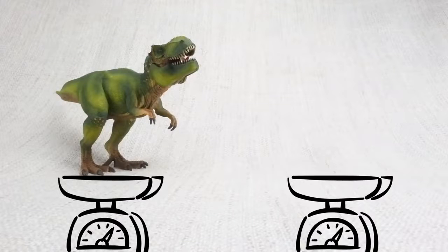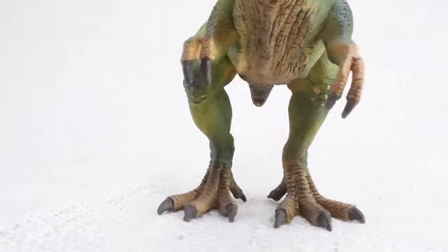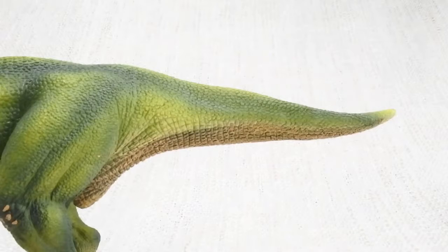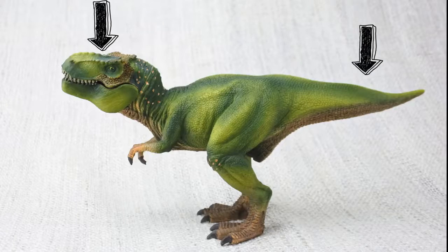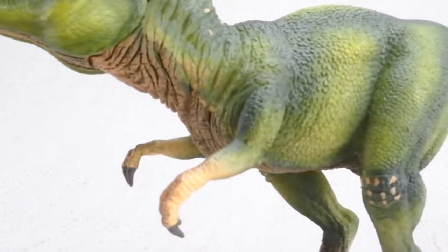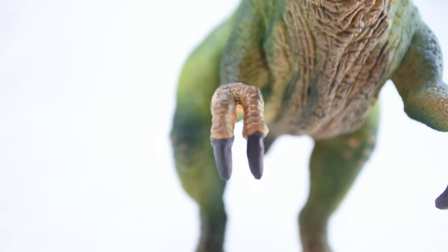How heavy was a T-Rex? A fully grown T-Rex was really heavy — it weighed as much as four rhinos. It walked on two huge legs and used its large head to balance its very long tail. T-Rex had two arms, and while they may look small, they were very powerful, featuring two clawed fingers.